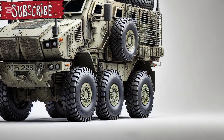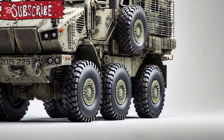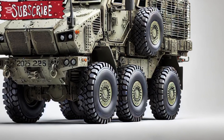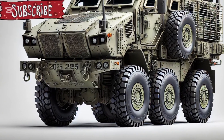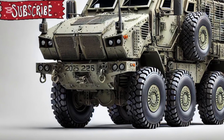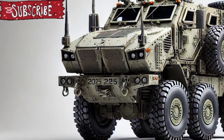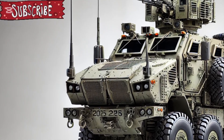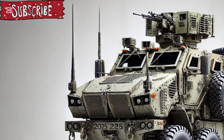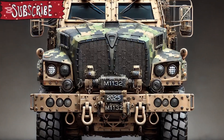One of the most remarkable updates in the new Stryker is its improved environmental control system, which ensures crew comfort and equipment functionality in extreme temperatures, from arid deserts to icy tundras. The vehicle's digital cockpit, with touchscreen interfaces, heads-up displays, and integrated AI support systems, enhances situational awareness and reduces crew workload, allowing engineers to focus on mission-critical operations.